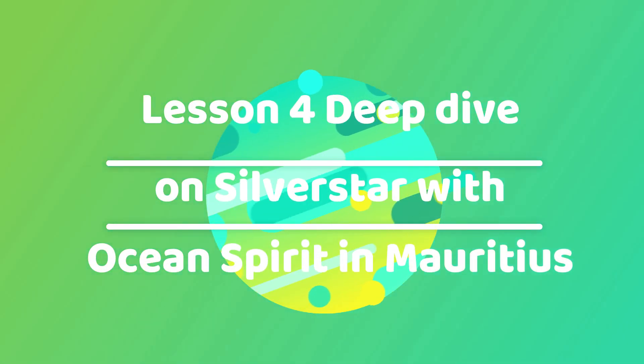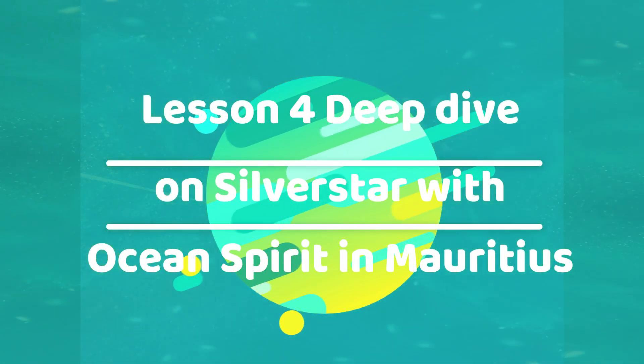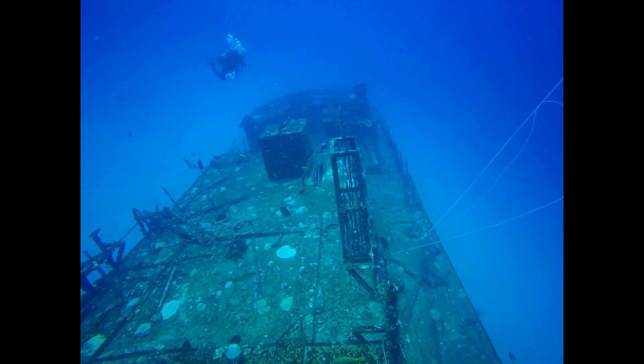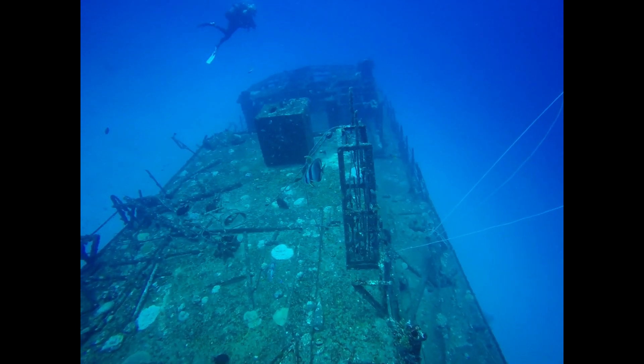Hello guys, it's Jill here from Ocean Spirit and today we're doing a really deep dive on Silver Star. Silver Star goes right down to 40 meters on the propeller, but I'm on Nitrox so I'll only be diving to 36 meters, and that will take me just down as far as the hold.